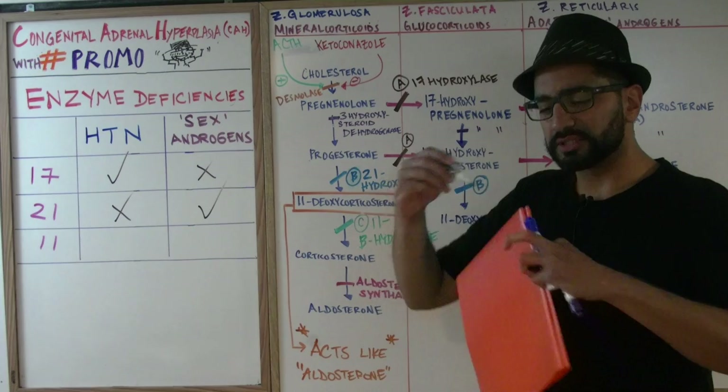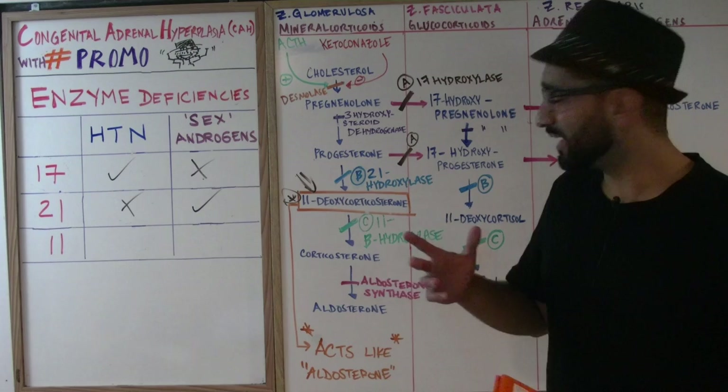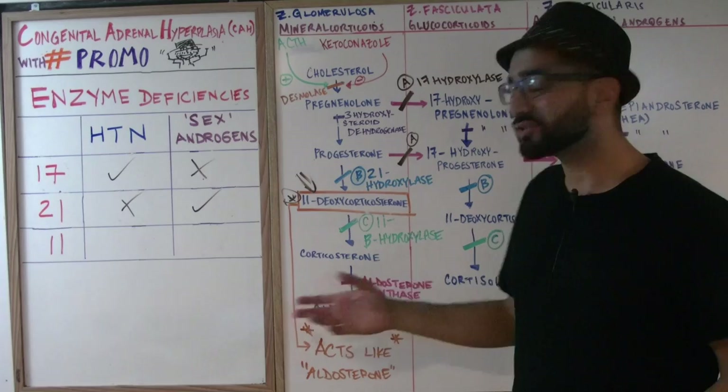Finally, our third enzyme: 11-beta hydroxylase. It converts 11-deoxycorticosterone into corticosterone, as well as 11-deoxy cortisol into cortisol. So when you block this enzyme, you're not going to make any aldosterone and you're not going to make any cortisol.